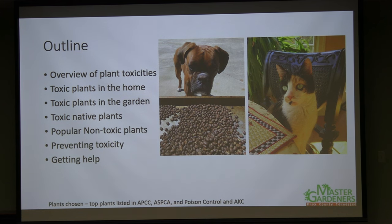We'll cover basic plant toxicity at a high level — toxic plants in the home, in the garden, and native or naturalized plants. It was hard to select from over 1,500 toxic plants described in people, children, and pets. I chose plants based on ASPCA poison control and AKC top-10 and top-20 lists, plus some of greater concern for livestock. We'll also cover non-toxic plants, prevention strategies, and what to do if a child, pet, or you consume a plant.